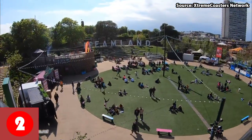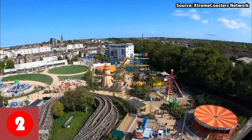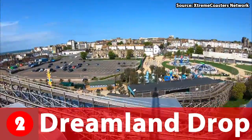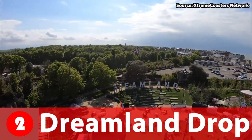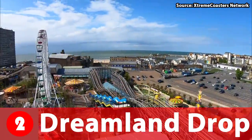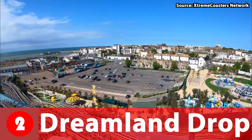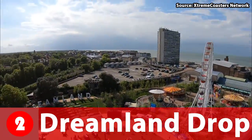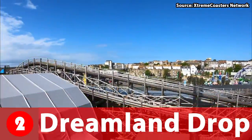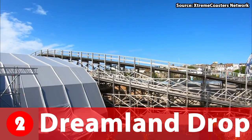Number 2 is Jumping Star's big sibling — and by big sibling, I mean 39m tall. This drop tower is called Dreamland Drop, and it isn't just any drop tower for several reasons. Number one, the height is crazy. Number two, not only does it drop, but it also shoots up over 5 times. The third and final reason is that the whole tower spins, giving you amazing views of the park before you plummet back down. Due to it having such a high capacity, queue lines are always short, so make sure to head on to Dreamland Drop.